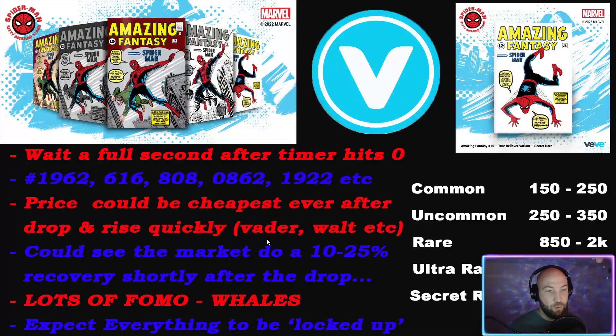The market could see a 10 to 25 percent recovery shortly after this drop. If you have 5,000 gems expecting to snipe the secret rare on the market, it's likely not going to happen - anything below 6k is going to get instantly sniped. People priced out of Amazing Fantasy are going to be asking: do I go buy a Walt, a Todd, or a bunch of other secret rare comics that are really cheap because of Amazing Fantasy? Expect a broad market recovery of 10 to 25 percent.